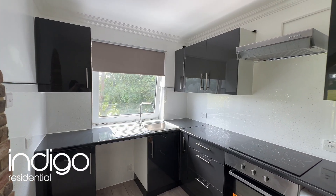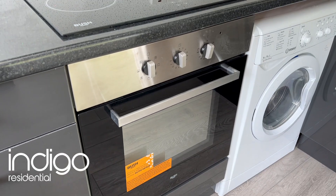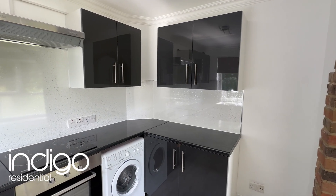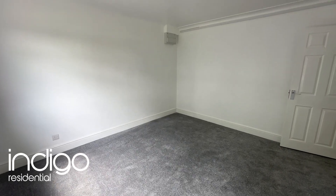The refitted kitchen has iron base level units with an integral oven and hob and space for white goods. The bedrooms are all doubles and have refitted carpets along with electric heating.